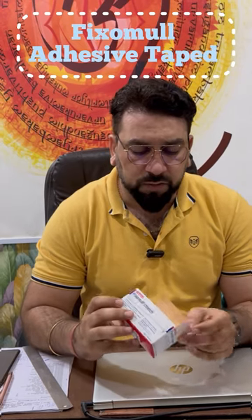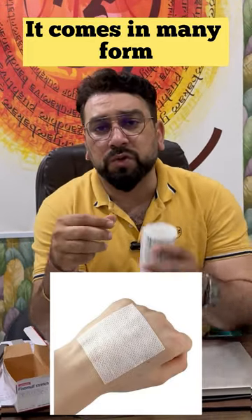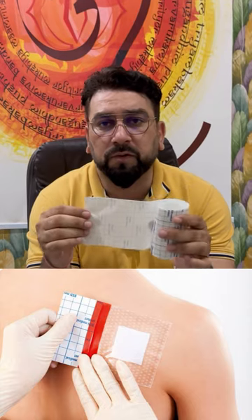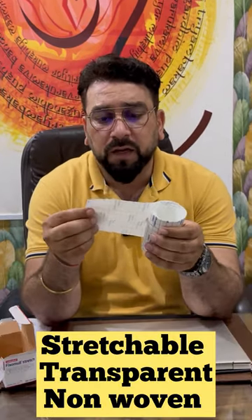Today we will talk about a very unique way of surgical dressing. We talked about a lot of dressings, but this is unique in a way that it comes in a roll. Now we will see how to use this roll, because our dressing is very small. But this is the advantage of it — it is stretchable and non-stretchable in both forms, transparent and non-transparent, and non-woven in both forms. Plus, you can cut it in any size.